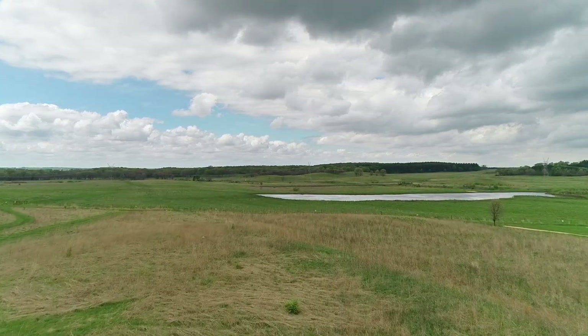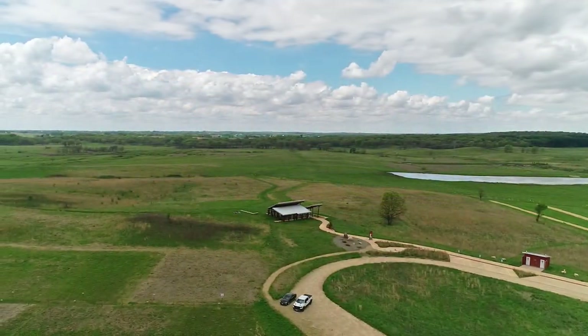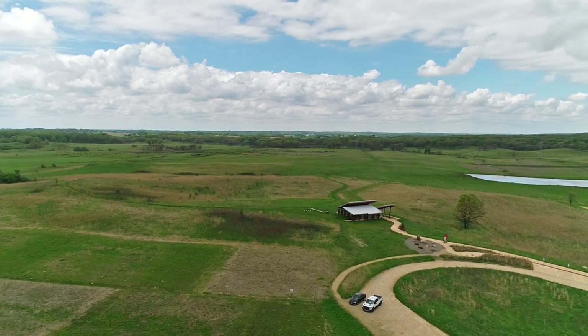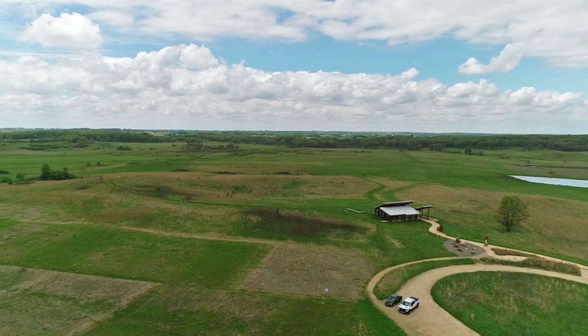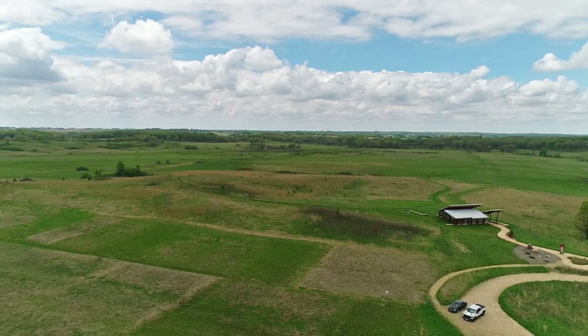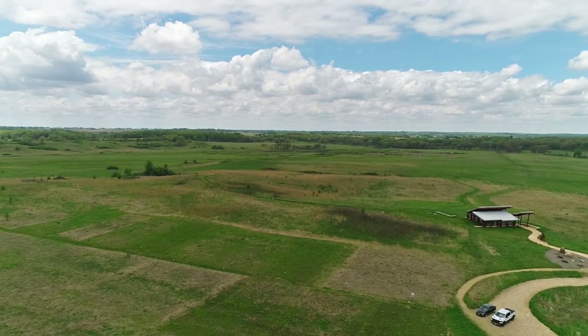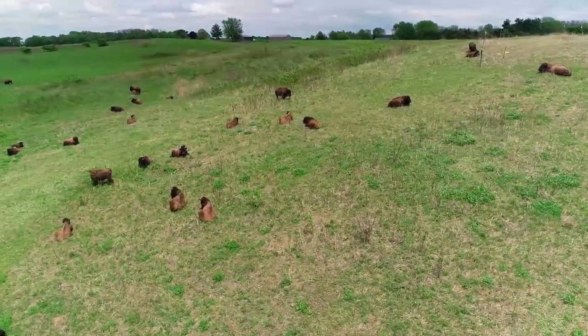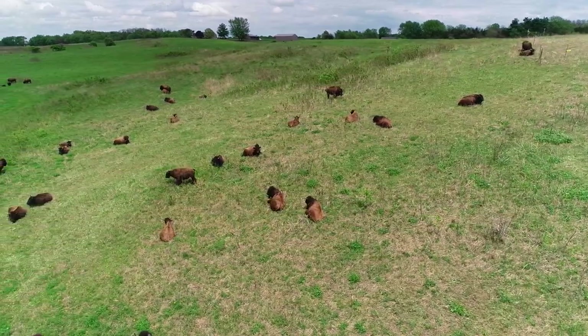Many folks wonder where they can see bison at Nachusa Grasslands. Unfortunately, bison encounters can never be guaranteed — the animals roam across 1,500 acres of rolling land in no particular pattern and at no predictable times, and are often not visible from the visitor center or roadsides. Before this year's calving season, we had about 100 animals in our herd: 40 bulls and 60 cows.